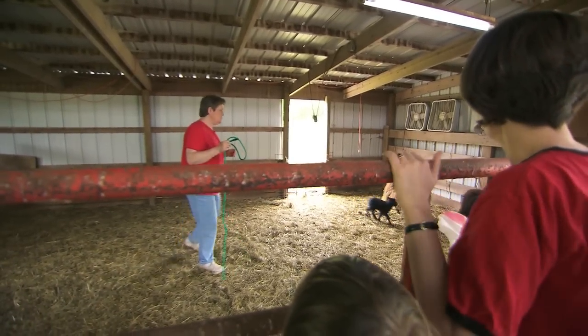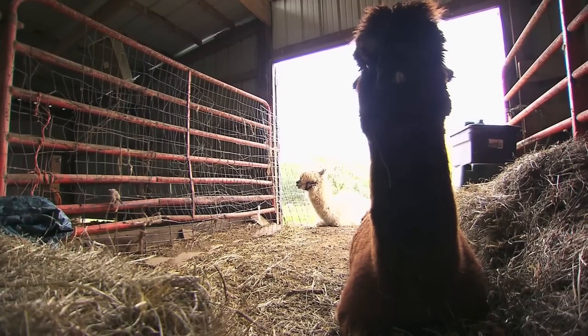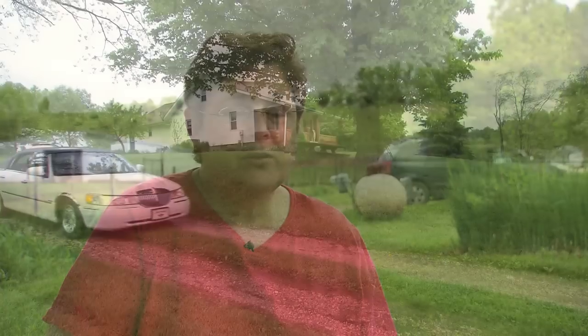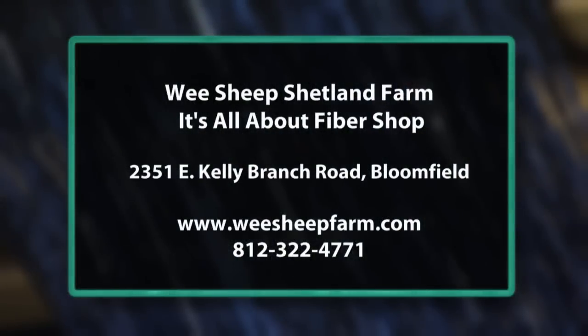I am living my dream. We have 18 sheep, two alpacas, and one angora goat. There are more and more Shetland sheep people in Indiana that I know of, so I think it's gonna get more and more popular. Find out more about the We Sheep Shetland Farm and plan a visit to Pam's It's All About Fiber Shop by visiting WeSheepFarm.com.